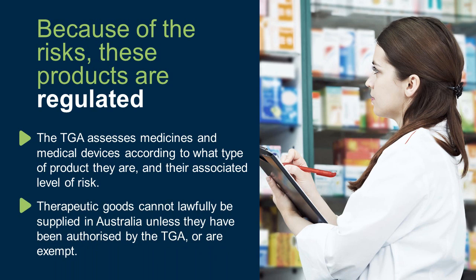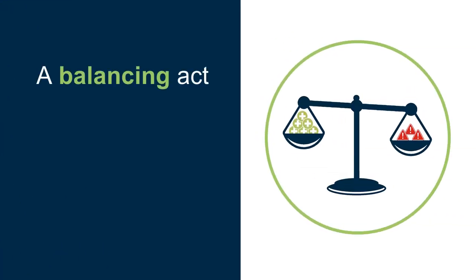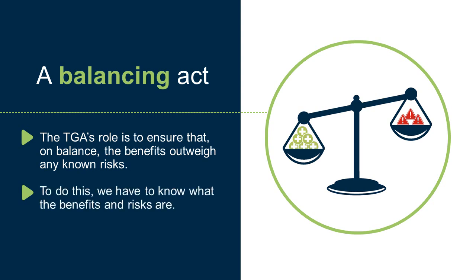Therapeutic goods cannot lawfully be supplied in Australia unless they have been authorised by the TGA or are exempt. The potential benefits of an individual product will determine what risks we are prepared to accept before authorising the product for supply. The TGA's role is to ensure that, on balance, the benefits outweigh any known risks. To do this, we have to know what the benefits and risks are.